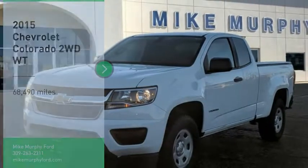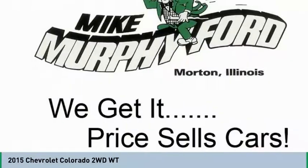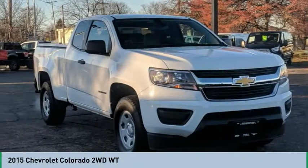Stop by and take a look at the 2015 Colorado. Great hauling capability, powerful, rugged, and a great Chevy price. Colorado is it.